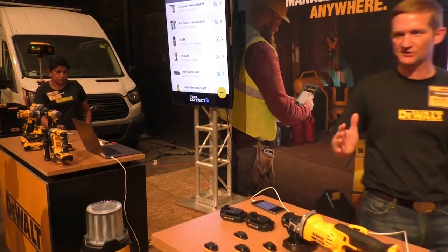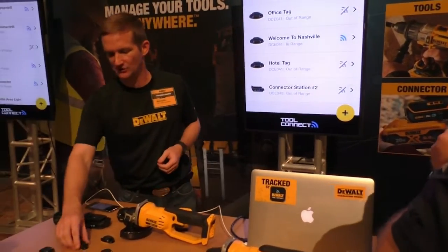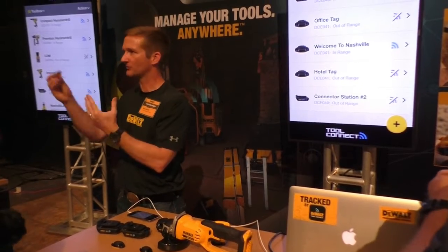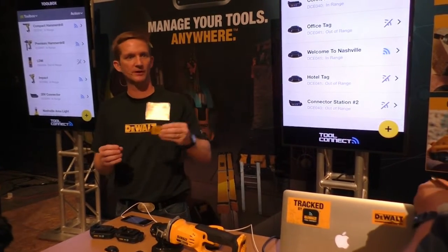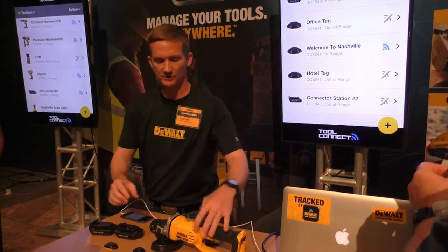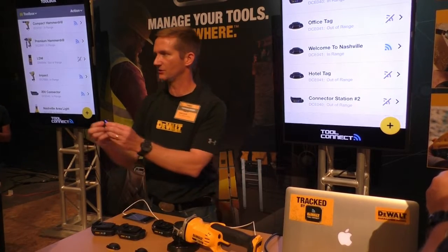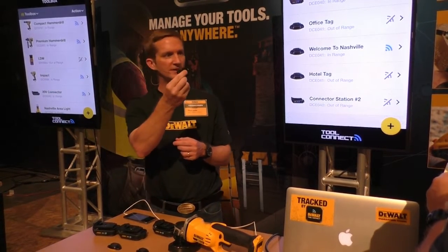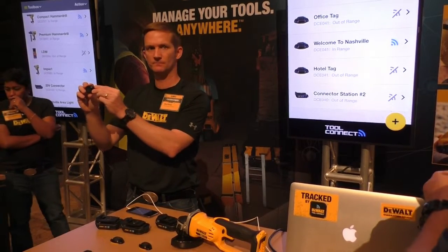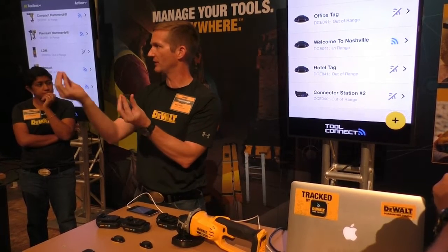Let's talk about our next new product — the tag. It can tag different items: materials, pallets, generators, scissor lifts, or ladders. While the connector is really about 20-volt tools, the tag is for multi-material use. You have a unique pair button to pair with it and a blue LED for easy identification. The tag has a sealed battery rated IP68, since job site environments are harsh and we don't want the battery removable — a removed battery doesn't work.